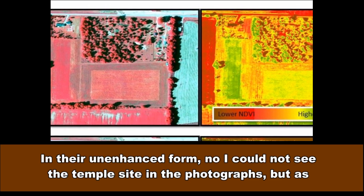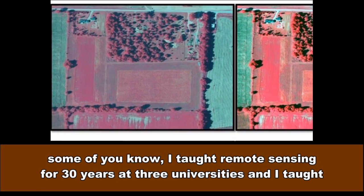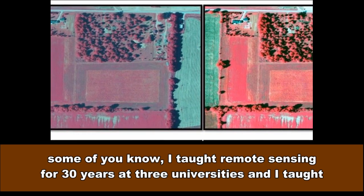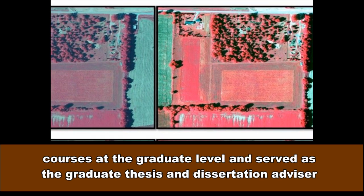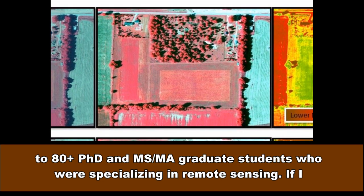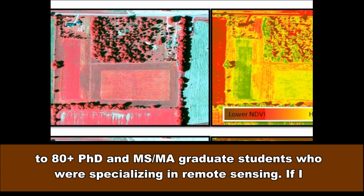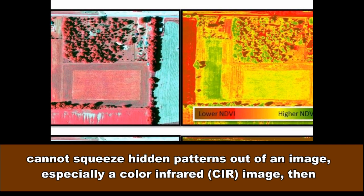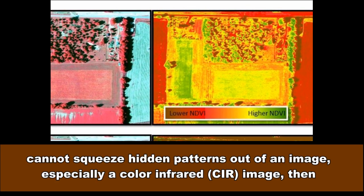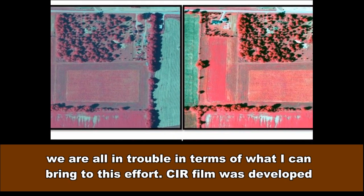In their unenhanced form, no, I could not see the Temple site in the photographs. But as some of you know, I taught remote sensing for 30 years at three universities and served as the graduate thesis and dissertation advisor to 80-plus PhD and MS/MA graduate students specializing in remote sensing. If I cannot squeeze hidden patterns out of an image, especially a color infrared CIR image, then we are all in trouble in terms of what I can bring to this effort.